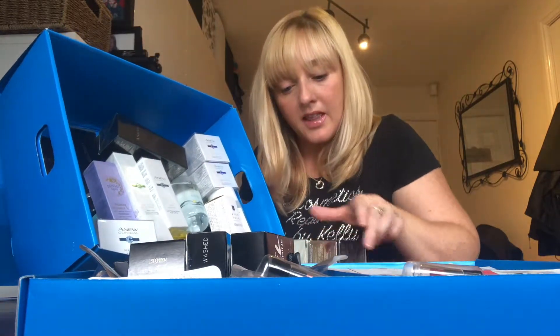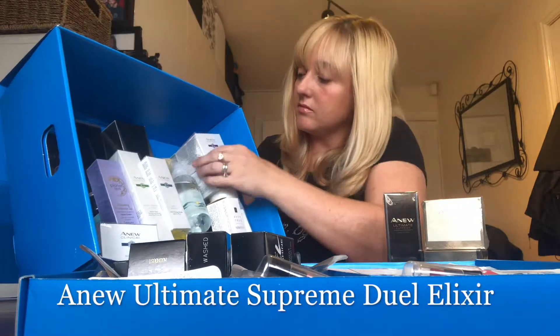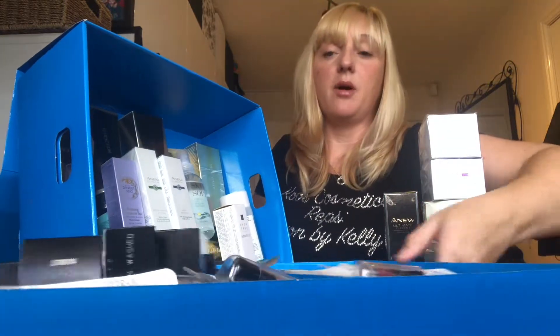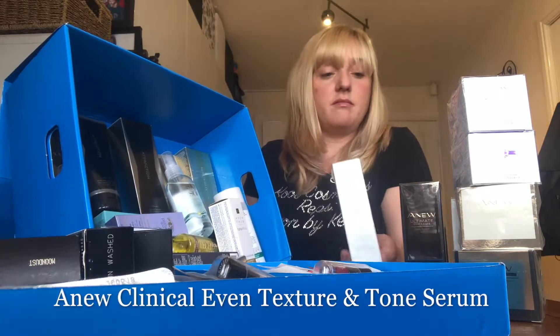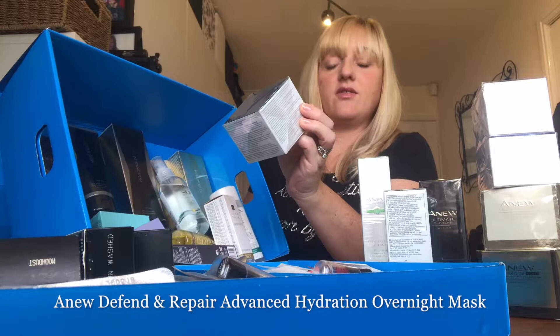First off we've got quite a few new products: a day-night cream in the Ultimate range, the Elixir, a Lift and Firm face lifting cream, and a Lift and Firm eye lift system. These are all really popular best-sellers. We've also got the anti-wrinkle and the multi-spot correction serum — these range anywhere between £15 to £28 in the brochures.